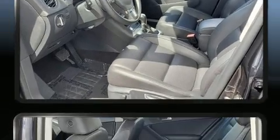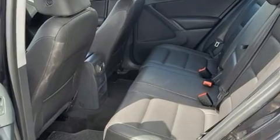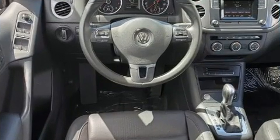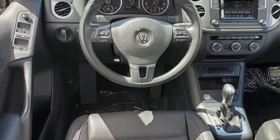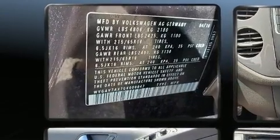Under the hood, you'll find a four-cylinder engine with more than 200 horsepower. And for added security, dynamic stability control supplements the drivetrain. A turbocharger is also included as an economical means of increasing performance.